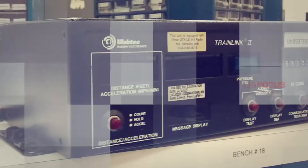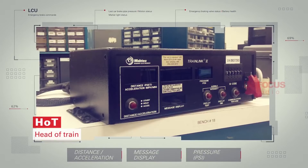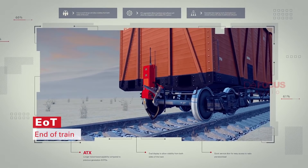The EOTT system consists of a head-of-train device, also known as the HOT unit, located in the locomotive cab, and the end-of-train device, also known as the EOTT unit, located on the last wagon.